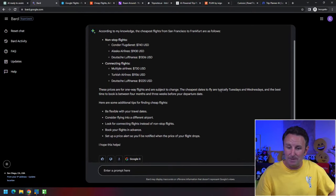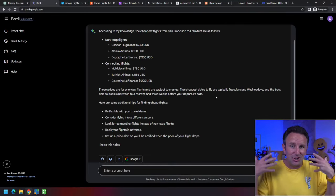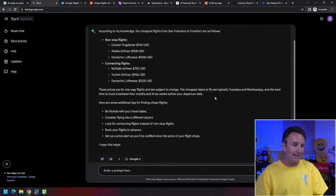It also tells you the cheapest days to fly are Tuesdays and Wednesdays, and the best time to book is between four months and three weeks before your departure date — based on all of the information in Google's Flights database, which is accurate as of now.